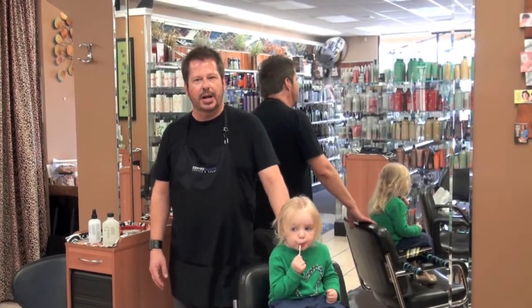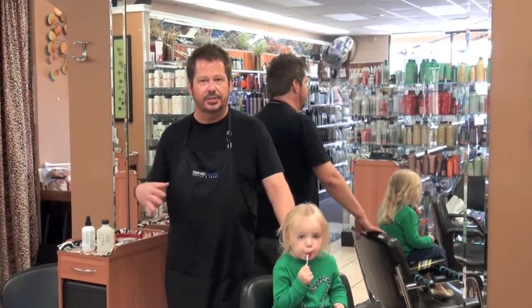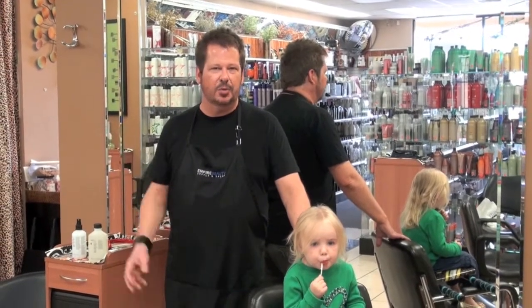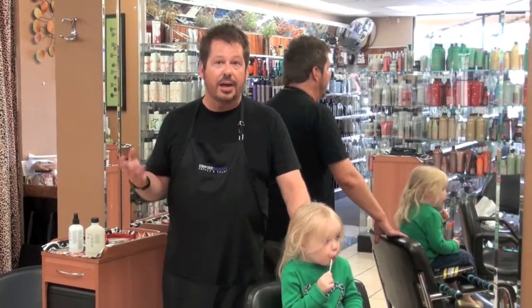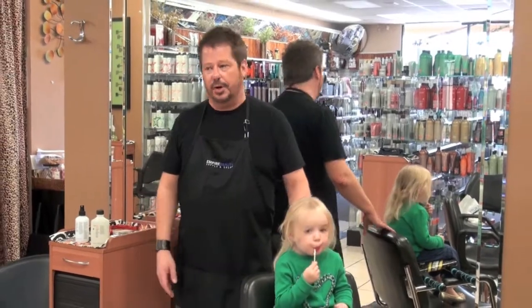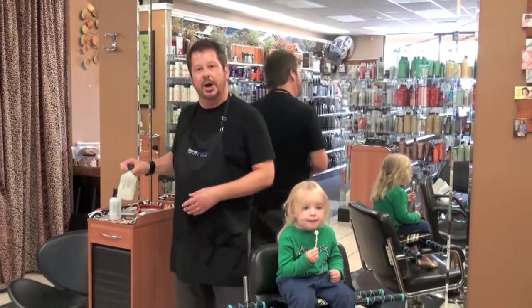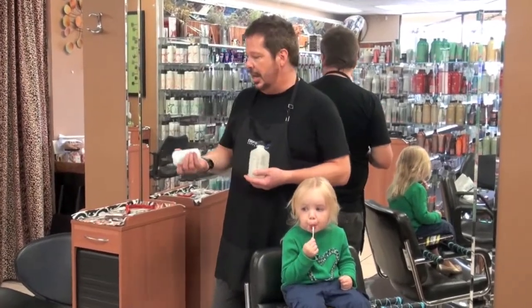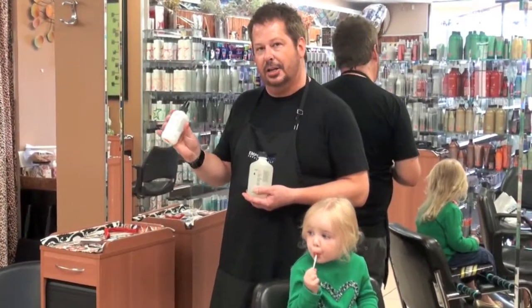A lot of children's hair care products have been using numbing agents forever in their products, and that's to keep the eyes from stinging when the shampoo gets in. Well, I've got a perfect alternative for it. It's an organic product line by Mop, and it is called the Mop Hair Gentle Shampoo and the Mop Hair Detangler.